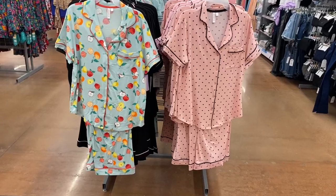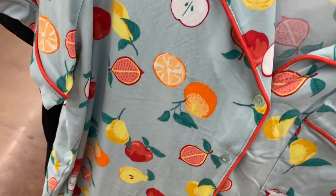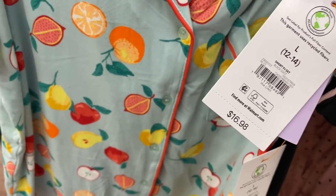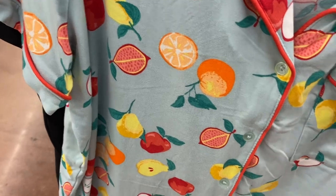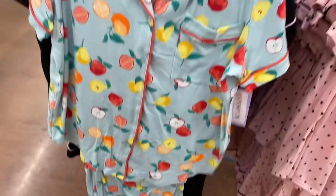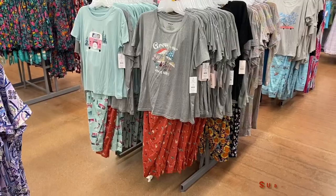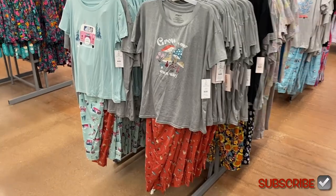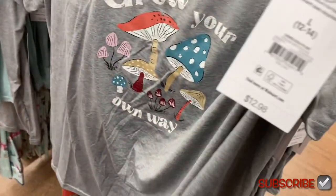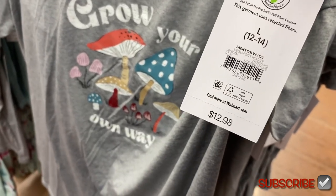I've shown these before but they have a new one — I can't believe they have more pajamas again. Here's the tag: it says natural color PJ set, $16.98. It comes with a set — they had one with lemons, so this one has fruits on it too, or there's a polka dot option. I noticed they're starting to transition to fall clothes because there's a lot more long sleeve stuff.